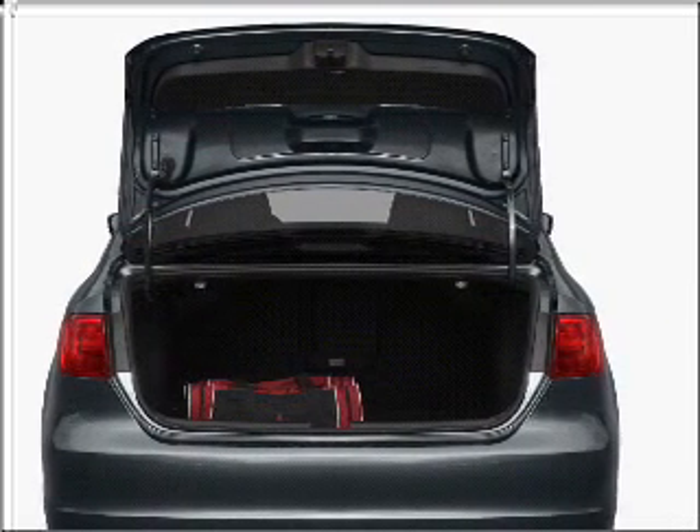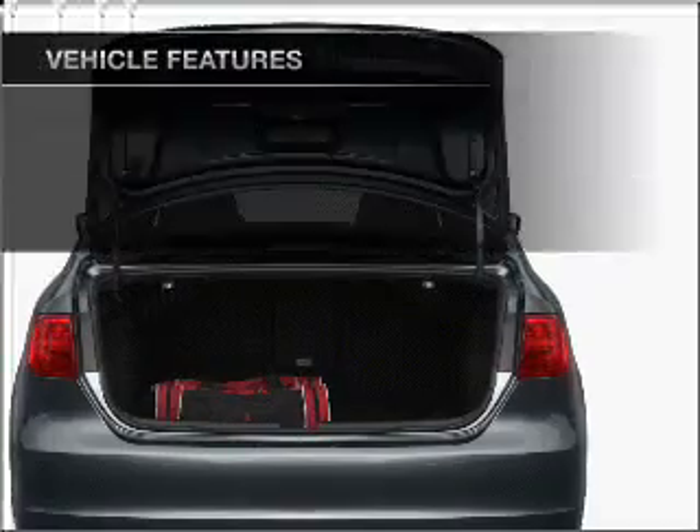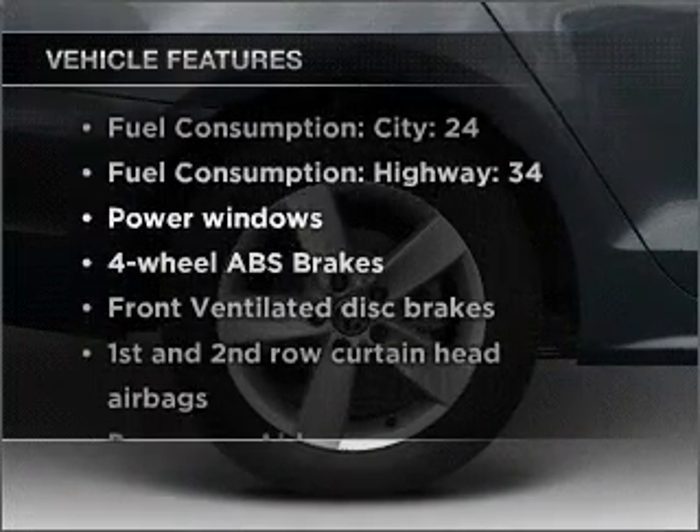The anti-lock braking system will help deliver you safely to your destination. Let's enjoy these notable features that are included in this vehicle.